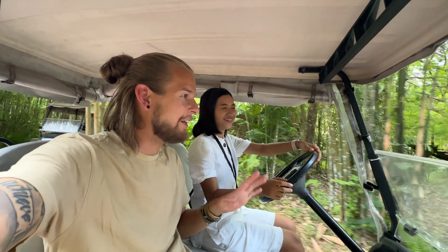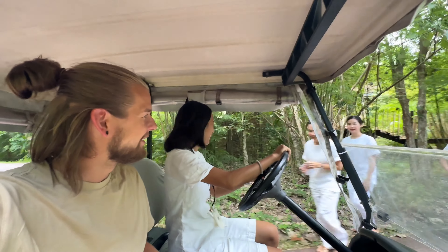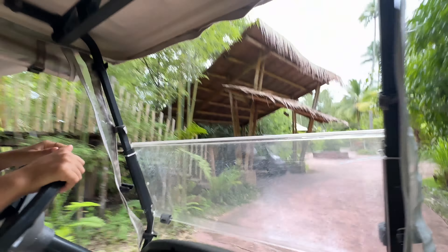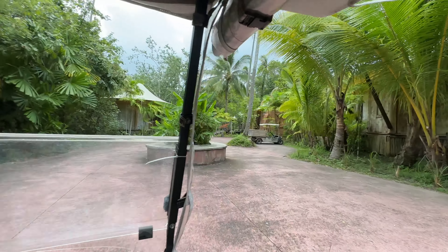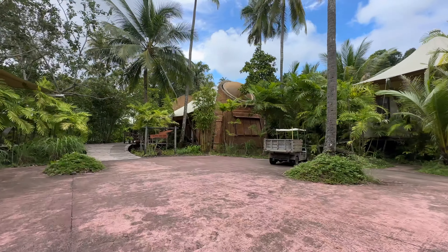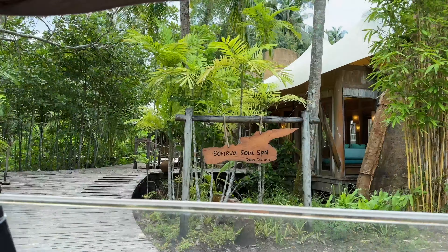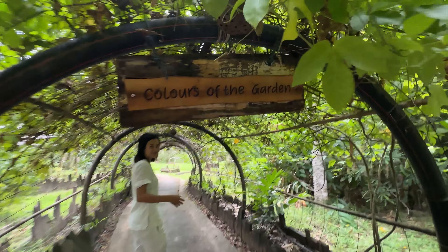She is explaining everything now and we're driving around. Wow, this is the television from Africa. So the first destination is the spa — here they call it Soneva Soul Spa, open from 10 until 7.